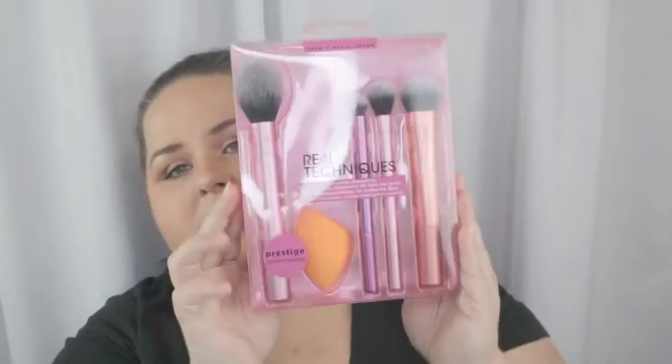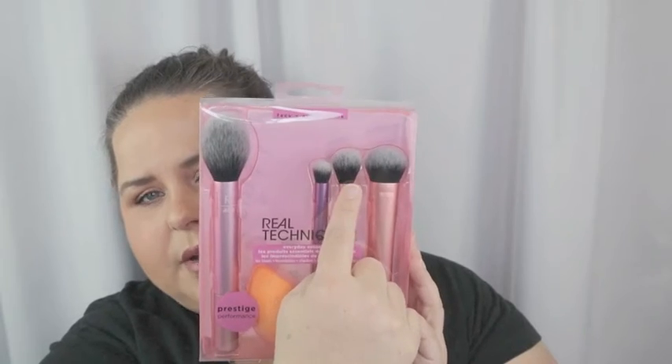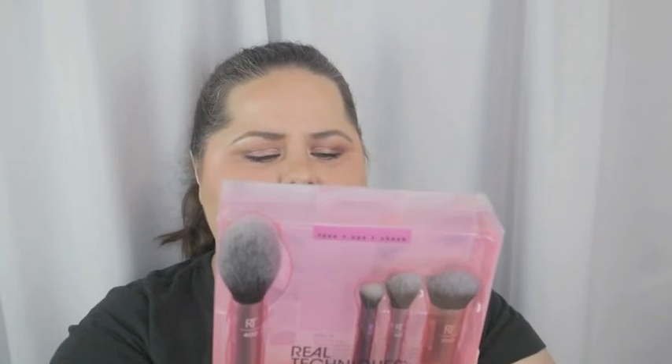I got a Real Techniques little set that I've been looking at whenever I cruise through Walmart and Target. I actually already have their setting brush and for setting under the eye it does an amazing job — it's so soft and reaches all the little nooks and crannies. This set comes with a big powder brush, a concealer brush, a blush brush, and one of the Real Techniques sponges. Real Techniques is much cheaper than the Beautyblender. It was $19.99 so not the cheapest, but I've been eyeing it for a while.